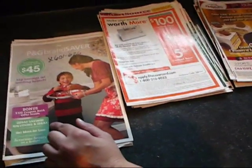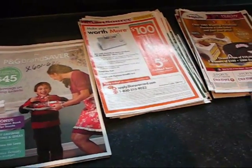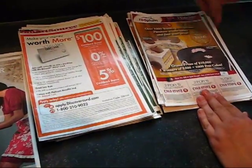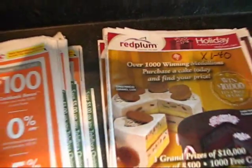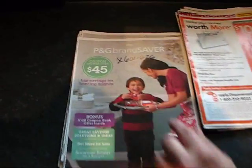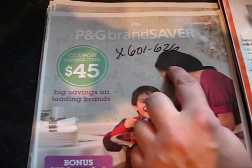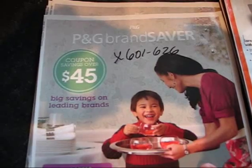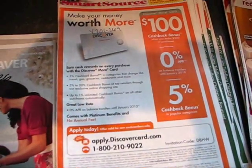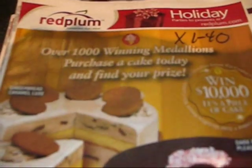It'll tell me every Sunday there are three inserts that came out: one that has Procter & Gamble on the front, one that has Discover Card on the front, one that has a Red Plum logo with cakes on the front. Procter & Gamble has 26 coupons in their insert, so label that Week X601-626. Then on the Discover Card insert, write X201-269 — there are 69 coupons in that insert. Then on the Red Plum insert, write X1-40 — there are 40 coupons in that one.